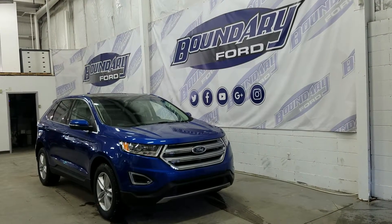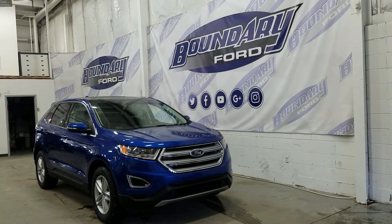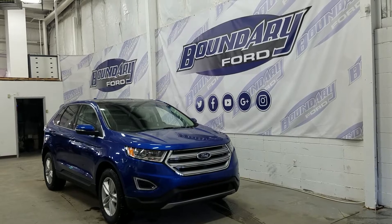Welcome to Boundary Ford, located at 2502 50th Avenue in the Border City. Today we're checking out a tour of a brand new 2018 Ford Edge SEL model in Lightning Blue.